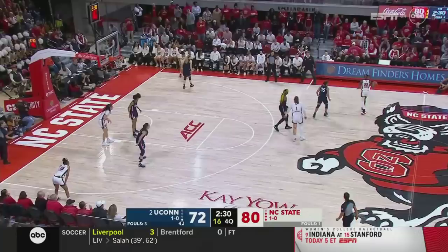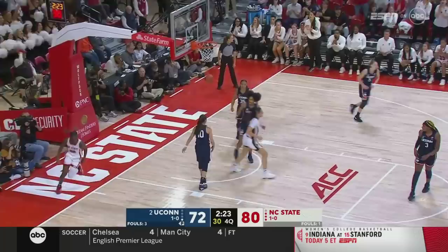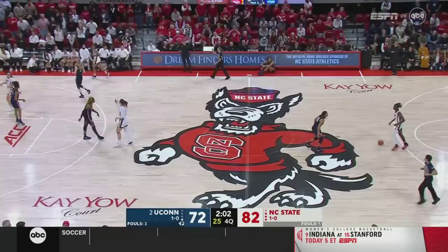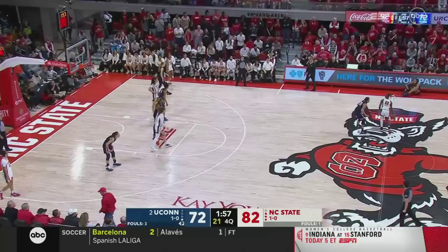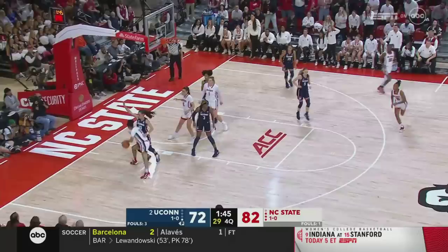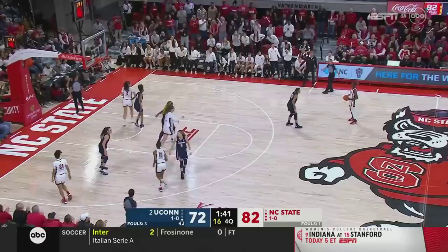Sanaya Rivers goes right to the rim uncontested, lays it home — 29 for Rivers, and a confusing defensive sequence for Connecticut. Samuels in the corner, can't hit — Rivers with their 10th rebound. She also has five assists and three blocks. Rivers spinning, dishing to James — can't hit. Hayes — another chance for NC State to run a little more clock. Rivers bounces, River Baldwin gets fouled — free throws here for Baldwin. Sanaya Rivers smartly had the ball, slowed it down, and then just attacked the basket. No help there at all — a defensive breakdown, but Rivers has been taking advantage of everything given to her today.